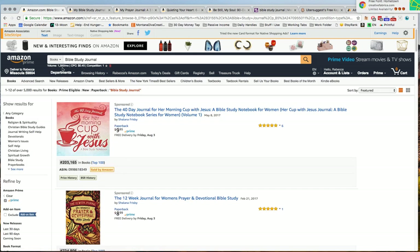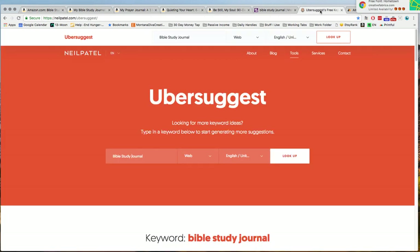When I look at this volume number, I want to look at the results. There are 5,000 results in this category for 'Bible study journal,' so this is a very saturated area. There's only 1,000 searches but there are 5,000 results. So would I actually be able to rank if I just went after this particular category?